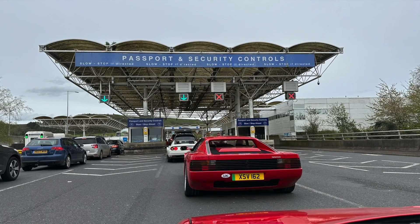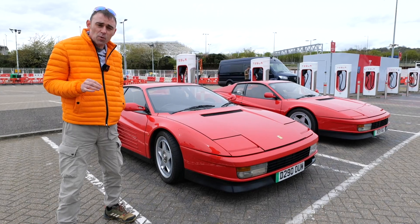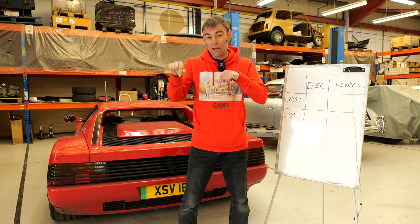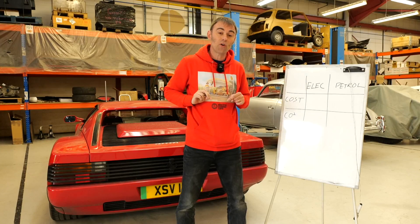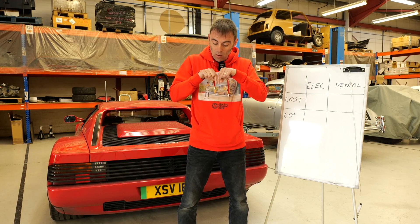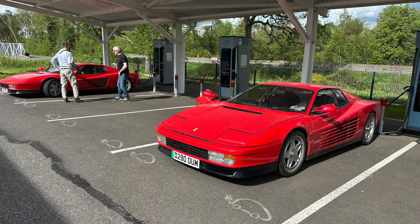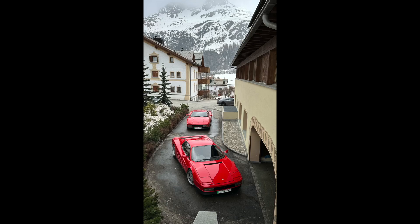Then we went from Rugby Services down to Eurotunnel and charged up there while we were waiting for the train, because there's a bank of Tesla Superchargers open to all cars down there. That got us all the way to our night stop at the Chateau by St. Quentin in France. So two stops on the first day, all of which were stops we were going to have to do anyway. The second day was the longer day - from St. Quentin all the way to St. Moritz, stopping at places like Metz, Strasbourg, and Zurich.